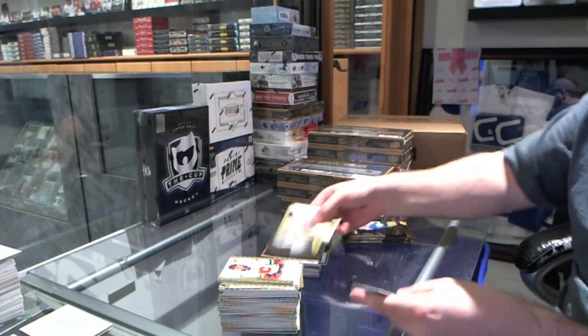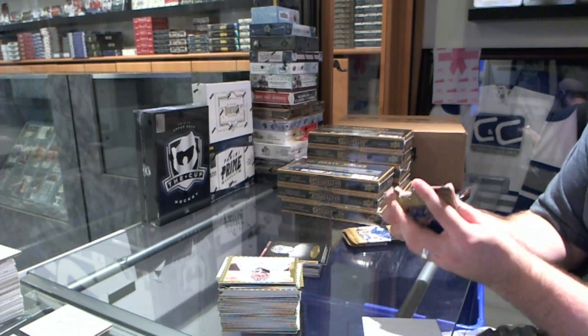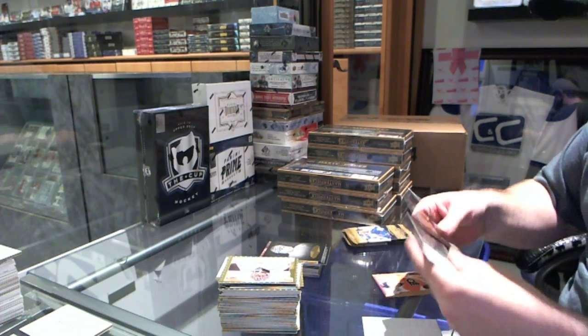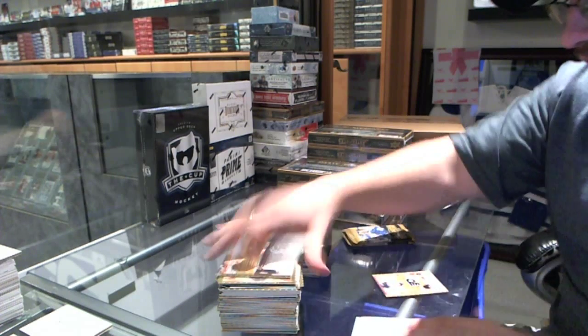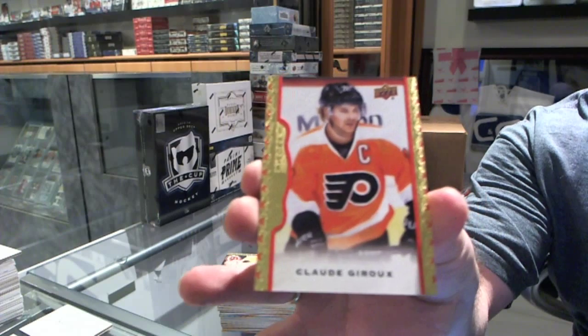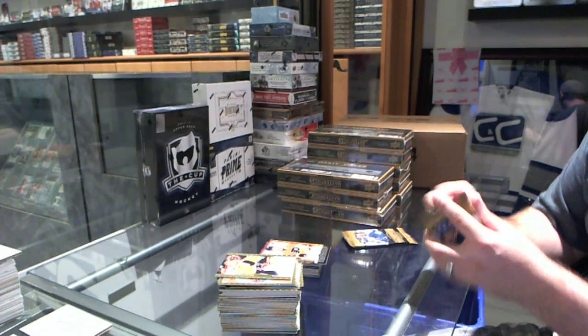We've got for the Red Wings, Steve Yzerman black and white photo. We've got for the Chicago Blackhawks, Jonathan Toews. And a red border numbered to 100 for the Philadelphia Flyers, Claude Giroux. I know Smashley would be interested in that, whoever's got Philly.